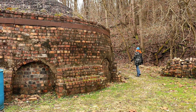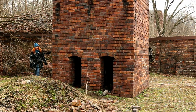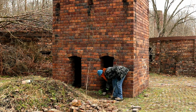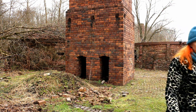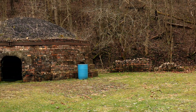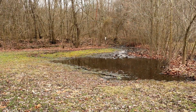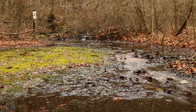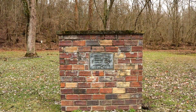Again, use discretion in letting them explore the decaying structures. There is a large trash receptacle next to one of the ovens for visitor convenience, but there were no porta-potties on site during my visit in late February. I couldn't find any information online on whether they provide such facilities during the summer, so keep that in mind and maybe stop at a rest stop before your visit.